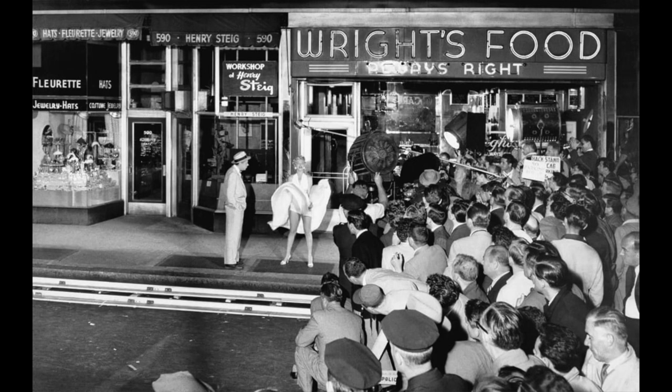Despite the fact that the movie scene was shot around 2am outside Translux Theatre on Lexington Avenue, New York, they gathered quite a crowd to watch it. It is believed that there were more than 400 people around the set, mostly men, who were screaming 'higher, higher' while Marilyn's skirt would fly up.